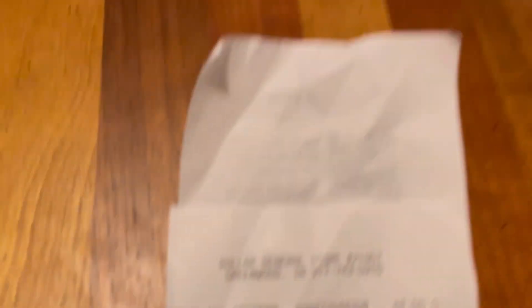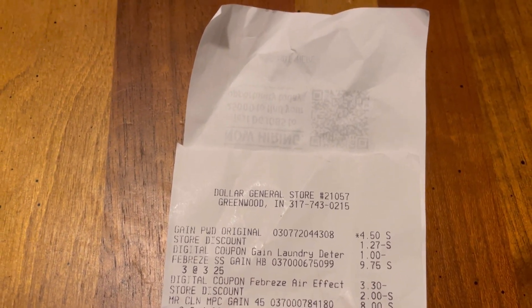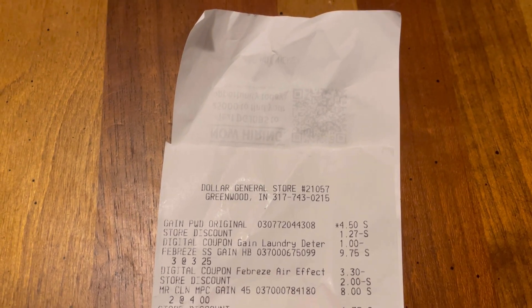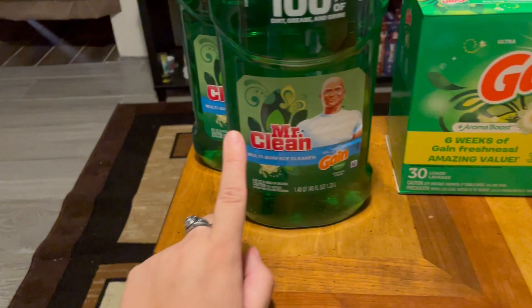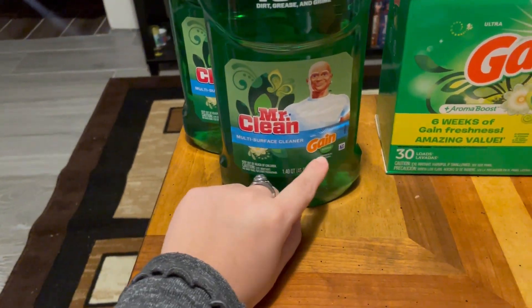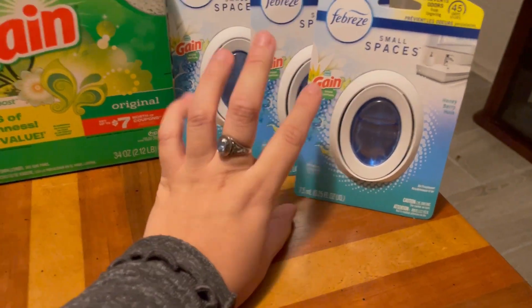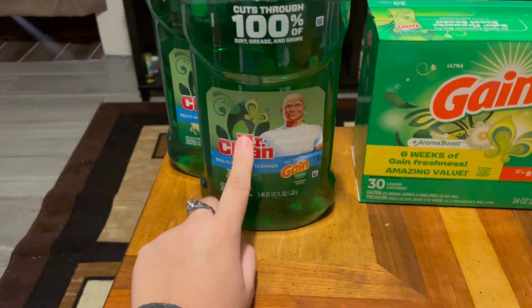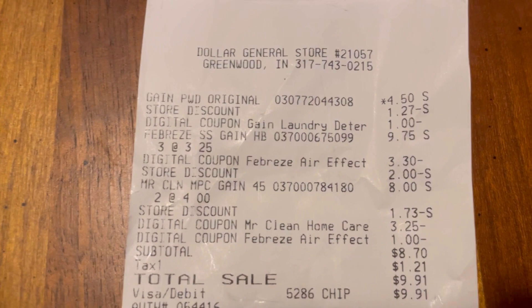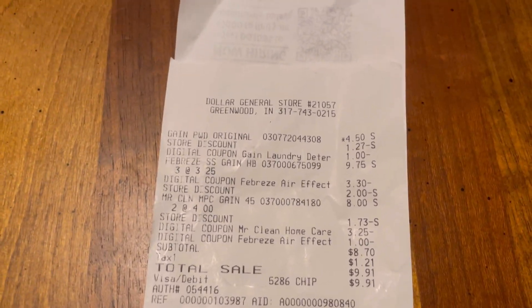The three Febreze items are each $3.25. We had a coupon of three dollars and 30 cents, plus two dollars off with the five off 20. Then I grabbed two of these Mr. Clean Gain scent — like I said, these are Febreze but in Gain scent, so as long as it says Gain they qualify for the five off 20, which is awesome. I got two of these, each four dollars, but there was a three dollar and 25 cent coupon, so basically one of them was 75 cents.